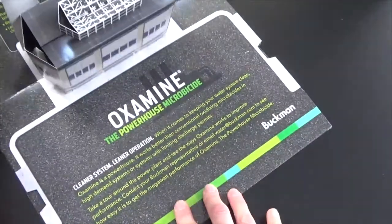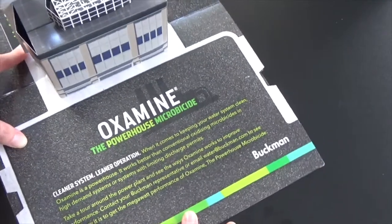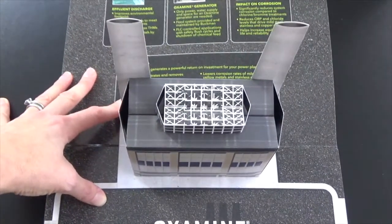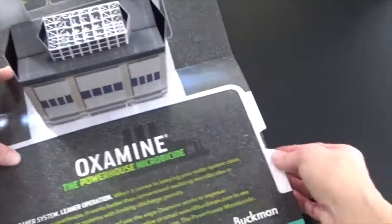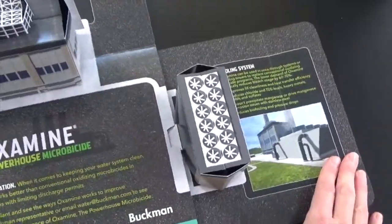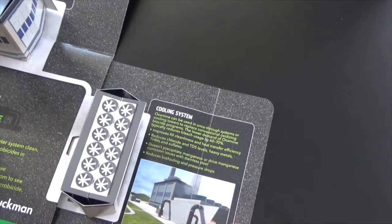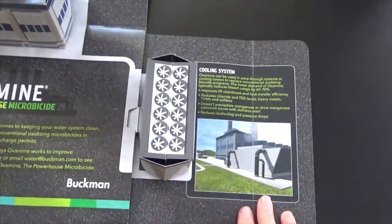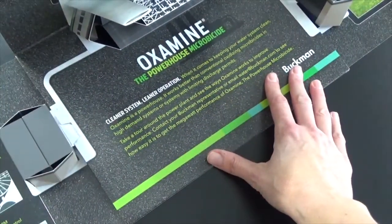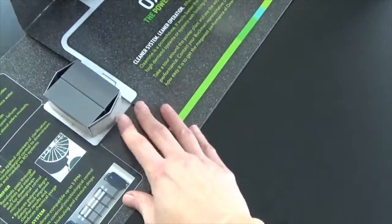As you can see here, when you open it up you have an actual replica of a power plant on the inside, which is truly spectacular. Up above it you have different features and benefits information, and when you pull out these panels you get these additional replicas. Here you have the cooling system and it talks about how Oxamine can be used with the cooling towers. You open up this panel and you have an additional pop-up that highlights how the product interacts with the filter plant.